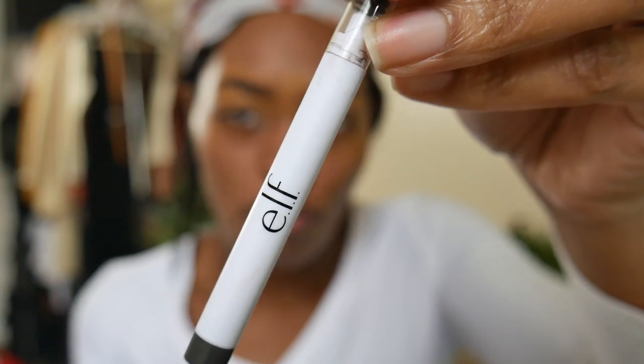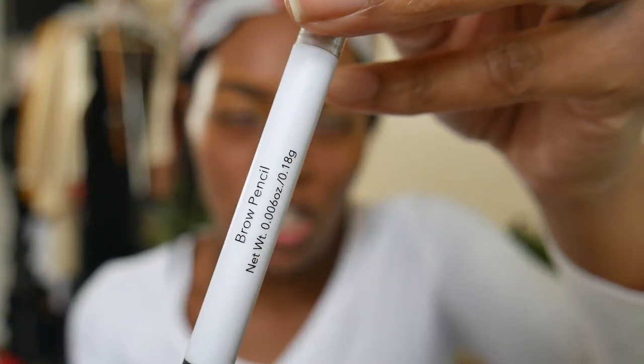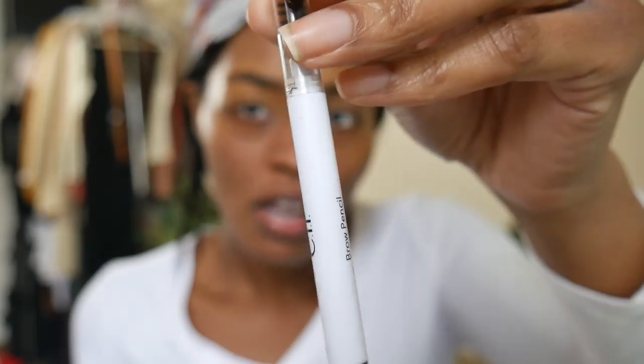I went ahead and cleaned up my brows. All the products I'm using are affordable — most likely from the drugstore. I'm using the e.l.f. Brow Pencil in the shade Natural Brown, which has a spoolie at the top. I used LA Girl Concealer in the shade Fawn to clean up the brows — honestly everybody knows the LA Girl Concealer. I also brushed on the NYX Tinted Brow Mascara in the shade Espresso.